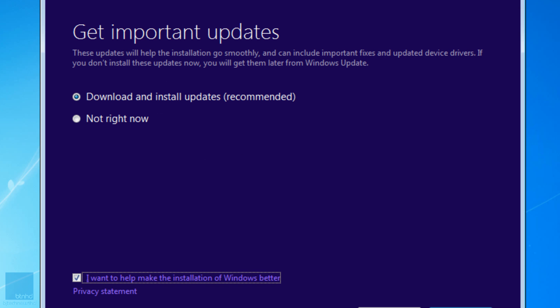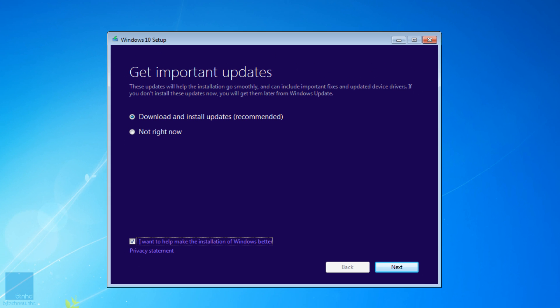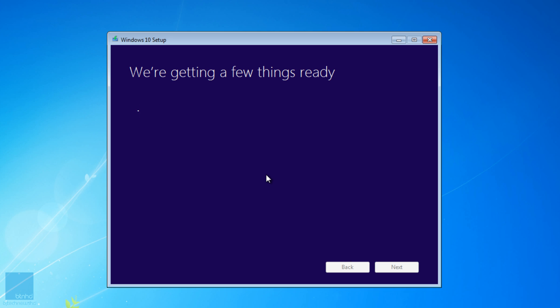It's checking if your machine is capable. You'll get a prompt: 'Get important updates — these updates will help installation go smoothly and include important fixes and update device drivers. If you don't install these updates now, you'll get them later via Windows Update.' I'm assuming this is something Windows already pushed down to your machine. I'm not going to do it right now — it'll take a while — so I'll click Next. It's checking the PC and getting everything ready.